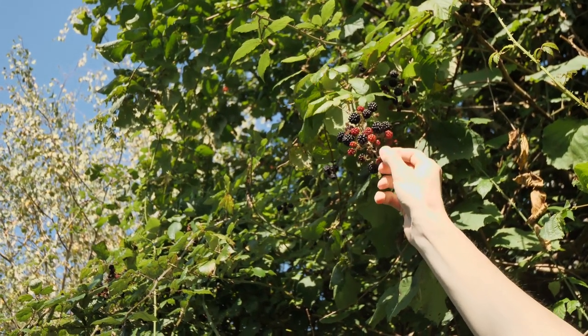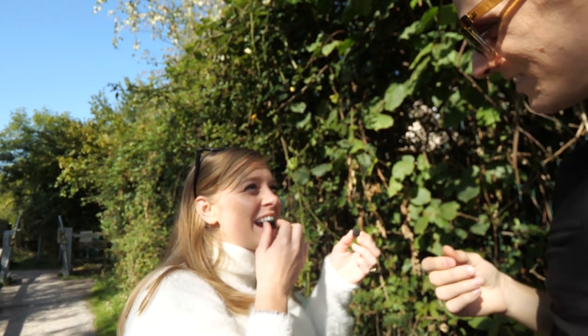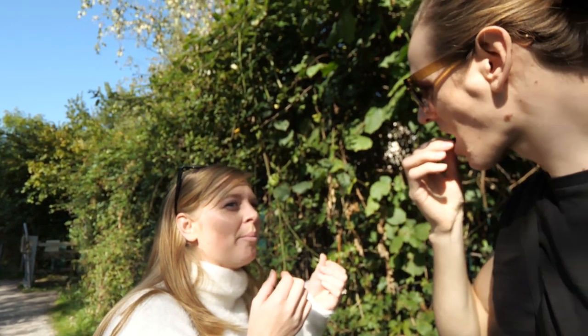Are you going to eat it? Yeah, why not? Go for it. You want to try one? Yeah. Everybody, you're welcome — these are poison berries.